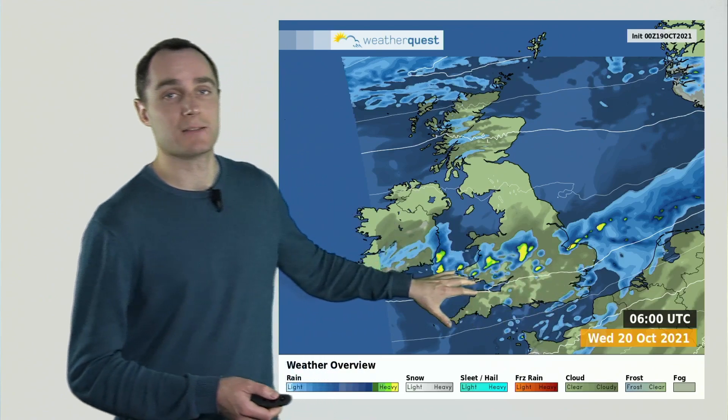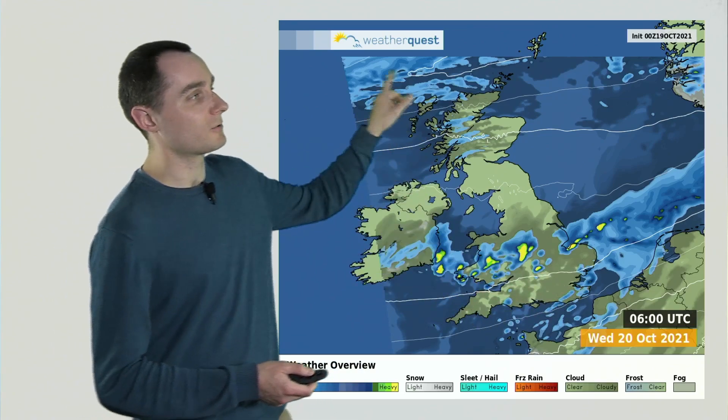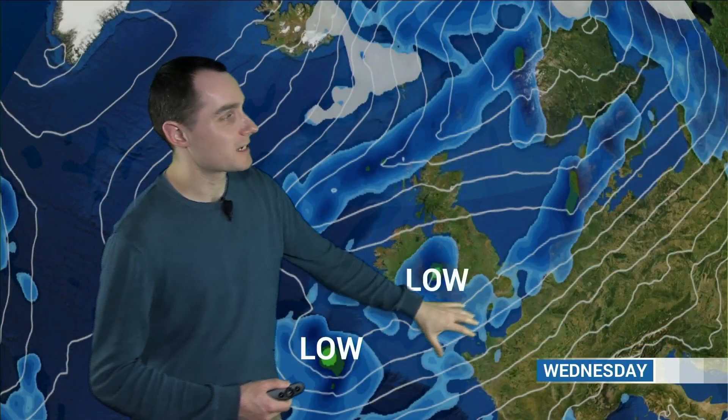So a very showery, unsettled sort of day in the south, not quite so bad further north, although here comes the next front — the next cold front approaching as the day goes on. So that's that first area of low pressure coming through during the morning with those squally showers.